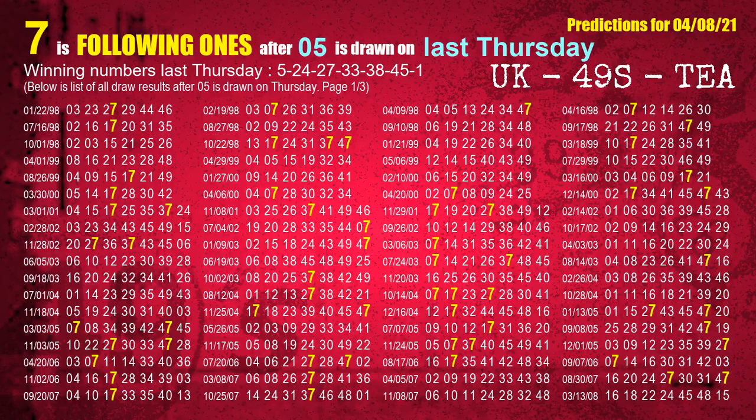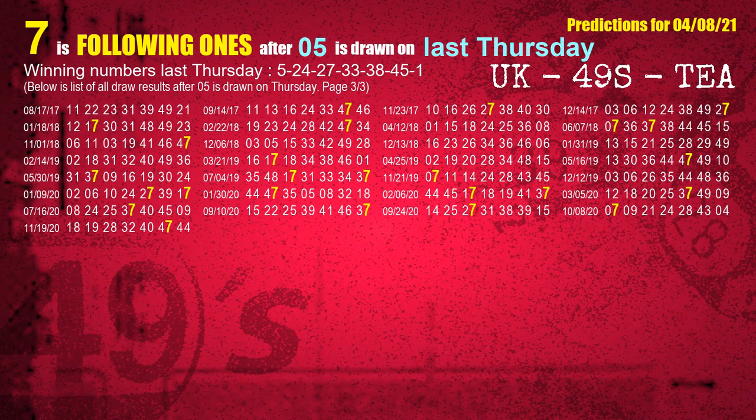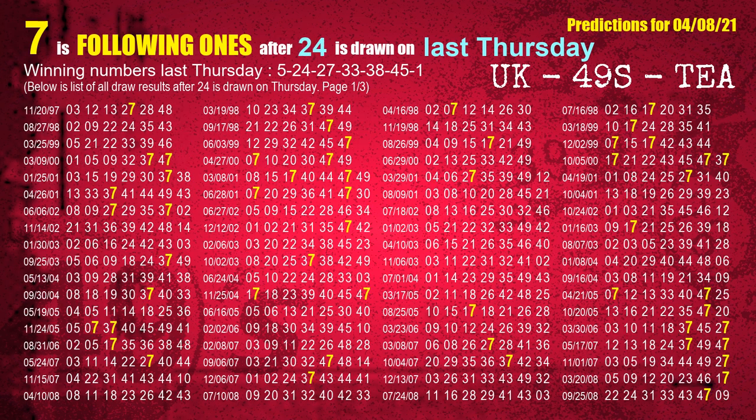After calculating following ones with today's result, we will find out following ones through the result of the same day last week. The first winning number last Thursday is 05. We list all draw results which are one week after a Thursday draw with 05 as a winning number. The most frequently following units digit is 7 when 05 is the winning number on last Thursday — we also highlight the units digit 7 in yellow for you. The second winning number last Thursday is 24.